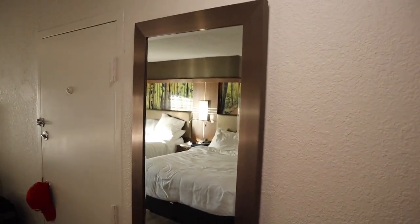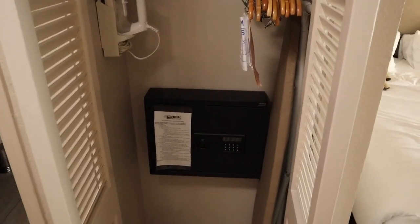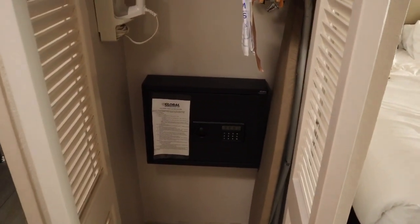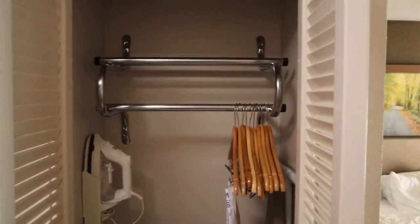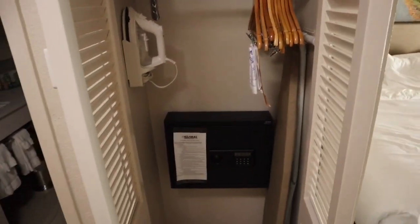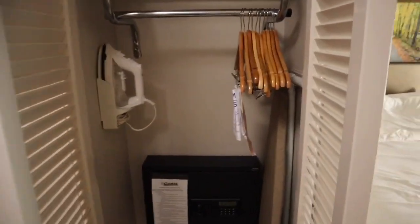Going back into the room, you have a nice full-length mirror there — great if you're getting ready in the morning. Then you have a little closet right here. Inside the closet you have a safe, so you can store electronics or belongings. There's a little area to hang up clothes, and then you have your iron and ironing board right there.